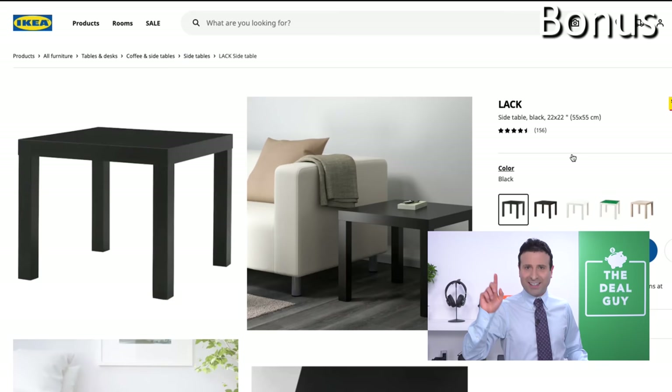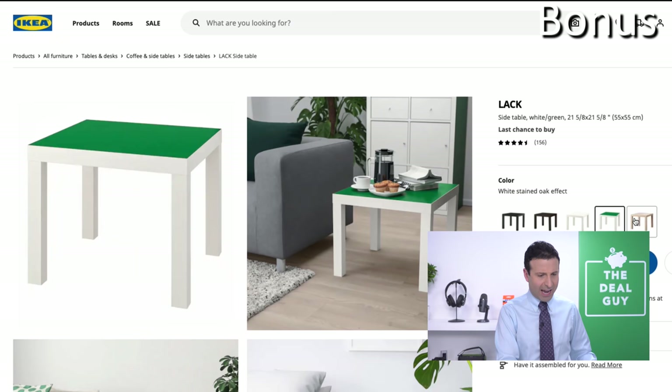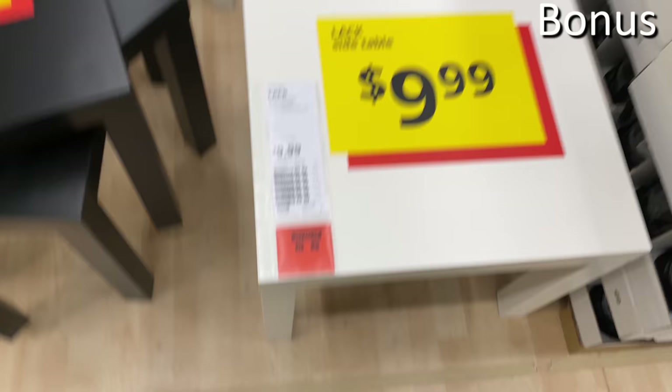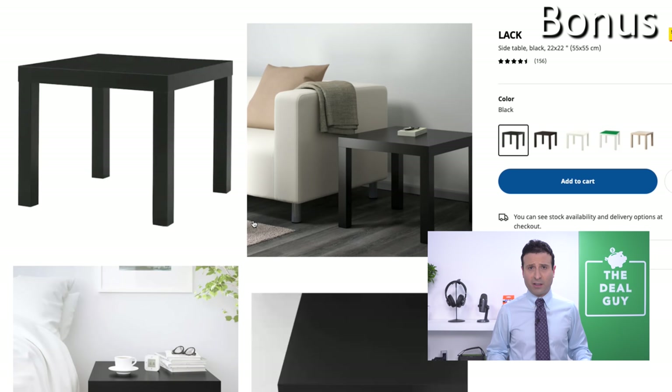Now for the bonus section — I've got nine bonuses because I simply couldn't narrow it to just ten. Bonus number one: an entire side table for $9.99. It's an IKEA-made piece of furniture available in different color combinations — white, black, and a green top — though the natural wood version raises the price to $14.99. At $9.99 I don't think it'll be a family heirloom, but for student apartments, dorms, the basement, or a man cave, there are many ways to make it work.